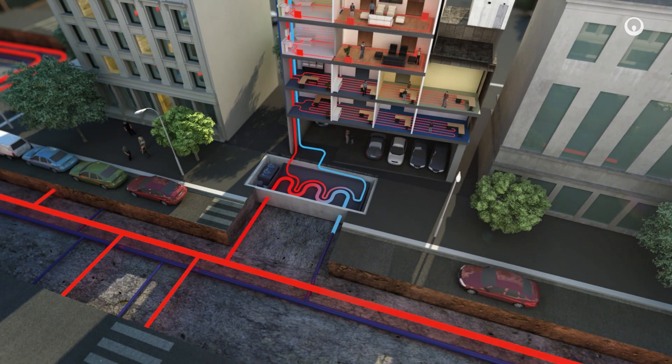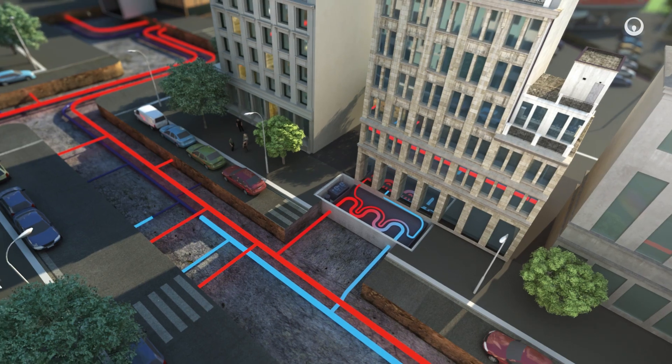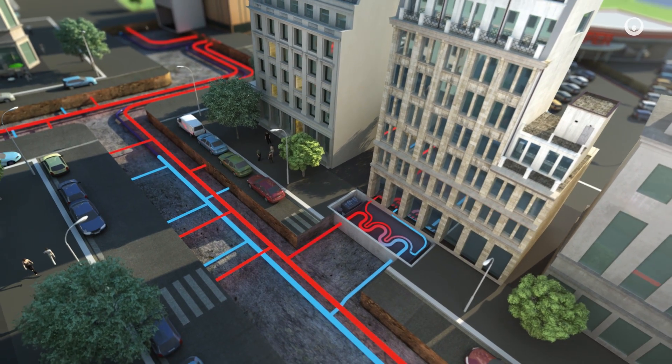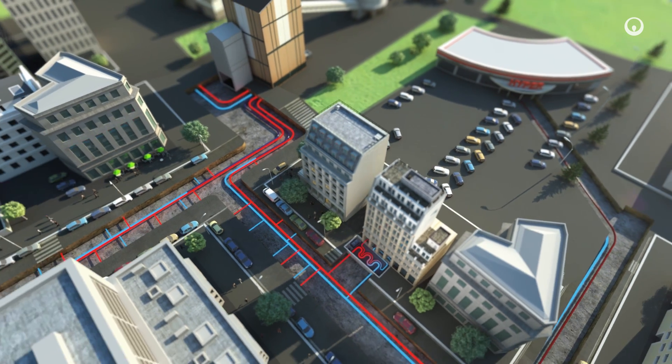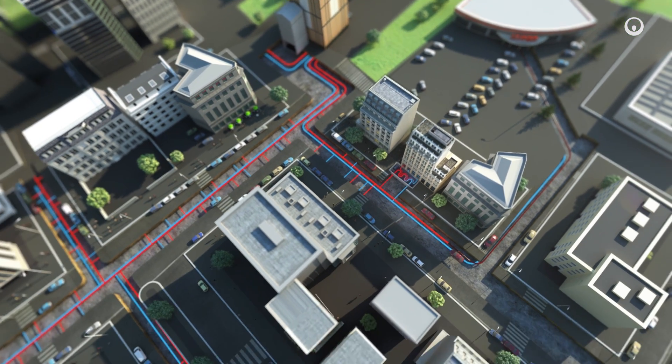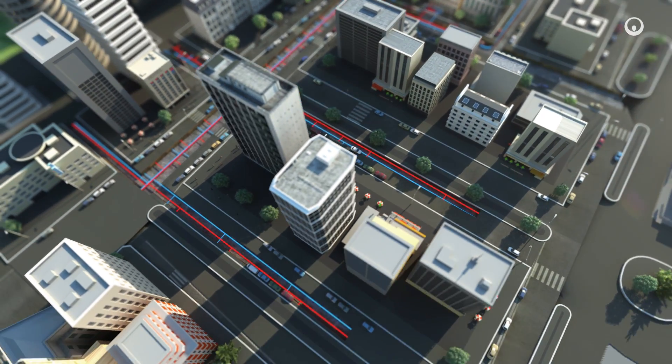Once the water in the primary circuit has warmed up the building and cooled down, it returns to the heating plant, where we warm it up again. District heating systems combine renewable energies and digital technology to help improve energy efficiency in cities and to make energy management smarter.